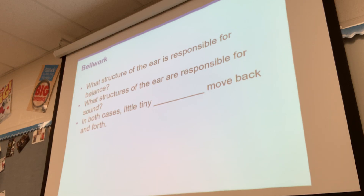Alright, so we've covered the hearing, we've covered the eye and vision, we've got two more senses left. We've got taste and smell. Both of these kind of go together and they're not super complicated, which is why we are learning them today.